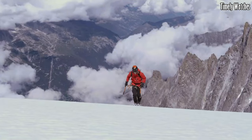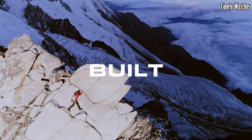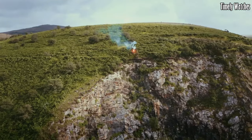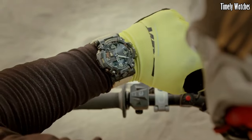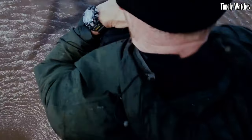With its robust construction, exceptional functionality, and reliable performance, the G-Shock Master of G is a trusted companion for adventurers, outdoor enthusiasts, and those who require a timepiece built for the most challenging circumstances.